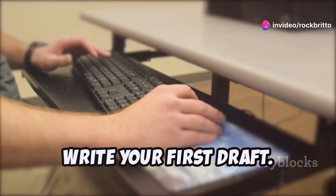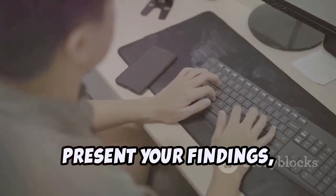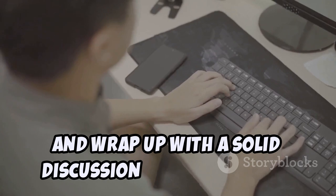Write your first draft. Hook your readers with a strong intro, review relevant studies, detail your methods, present your findings, and wrap up with a solid discussion and conclusion.